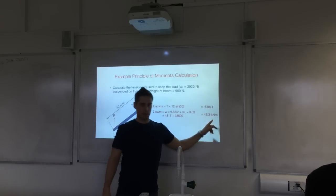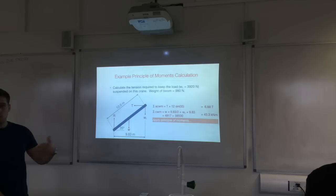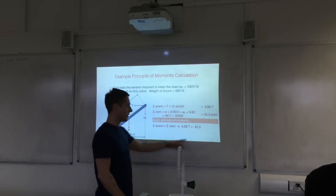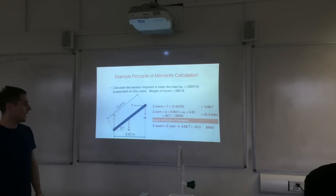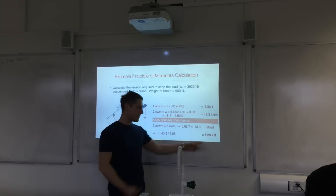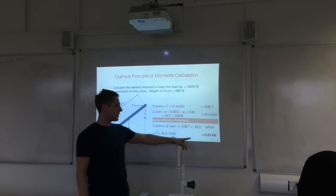Applying the principle of moments: 6.88T = 43.3 kN·m, so T = 43.3 / 6.88 = 6.29 kN, or 6,290 N if the answer is required in newtons.